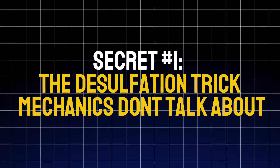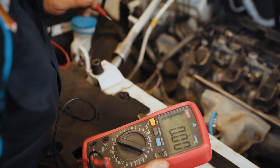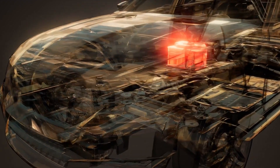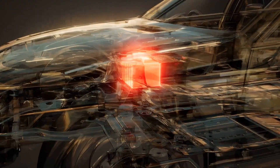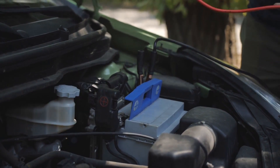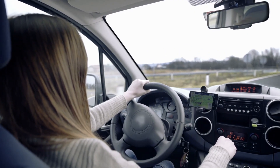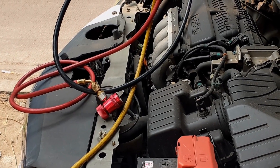Secret number one: the desulfation trick mechanics don't talk about. When your battery's voltage drops below 12.4 volts, tiny sulfate crystals start forming on the lead plates inside. Over time, those crystals grow and block the chemical reactions your battery needs to hold a charge. Most people think that means the battery's dead — but that's not always true. Here's what experienced techs do: they use a desulfating charger.